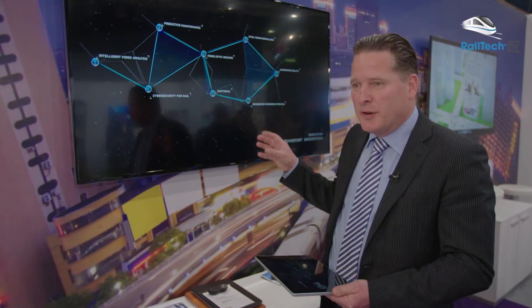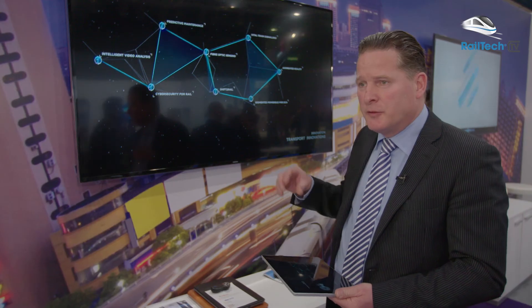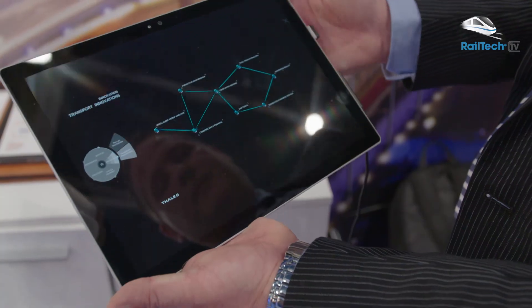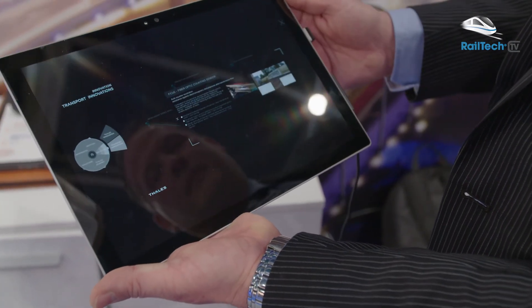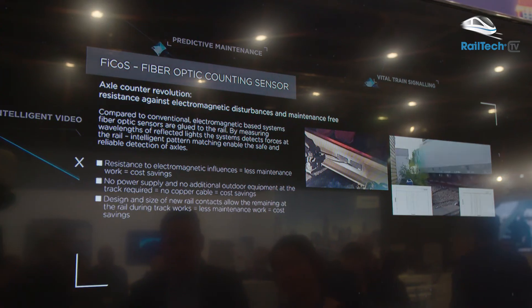This is the digital wall. We started it during Innotrans last year in Berlin. I'm now presenting only the innovations related to rail signaling, and if I click on the latest innovation on train detection, we can show the details but also videos of what we are doing with this innovation in real life.